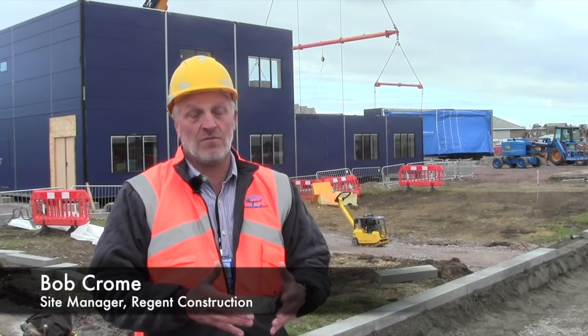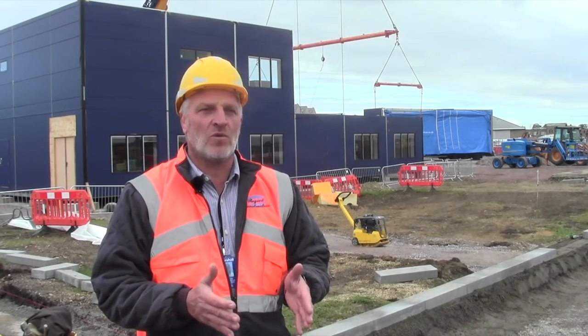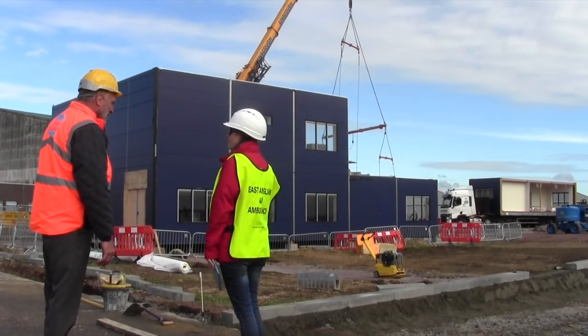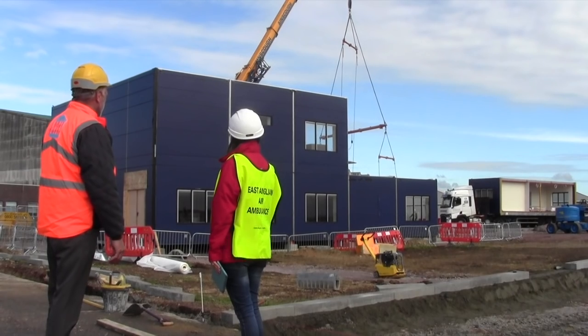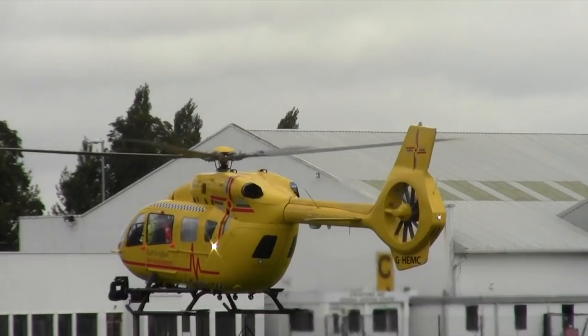Although we have the modules coming in — which is normally a standard porta-cabin or Yorkon building — this particular one is actually being clad in brickwork. The main piece at the front of the building is the helipad, which obviously has to be set up according to the rules and regulations for something of that nature to turn around and land.